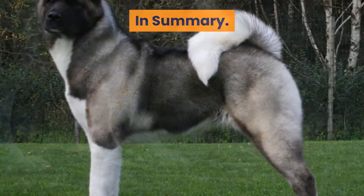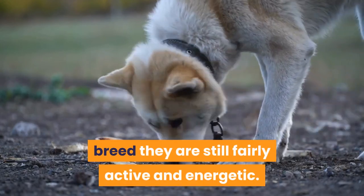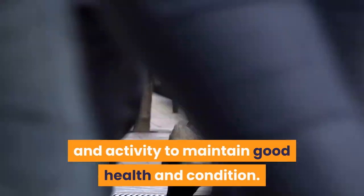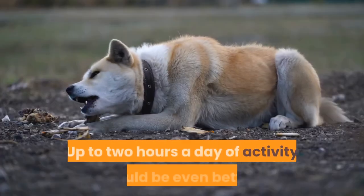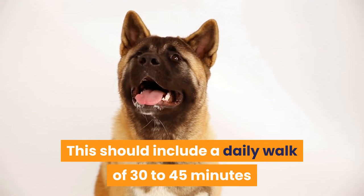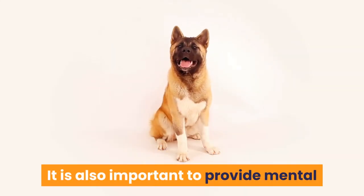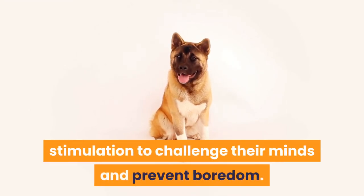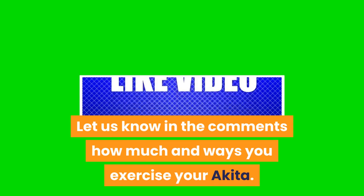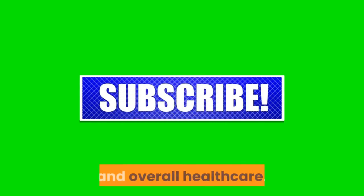In summary, although the Akita is not a super hyper high energy breed, they are still fairly active and energetic. They require at least an hour of daily exercise and activity to maintain good health, and up to 2 hours a day would be even better. This should include a daily walk of 30 to 45 minutes with additional purposeful activity and play. It is also important to provide mental stimulation to challenge their minds and prevent boredom. Let us know in the comments how much and in what ways you exercise your Akita. Like and subscribe for more videos on dog exercise, enrichment, and overall healthcare.